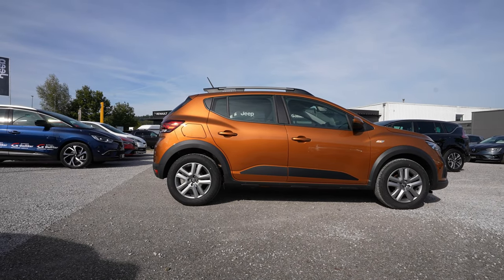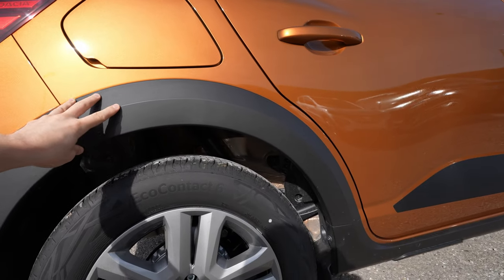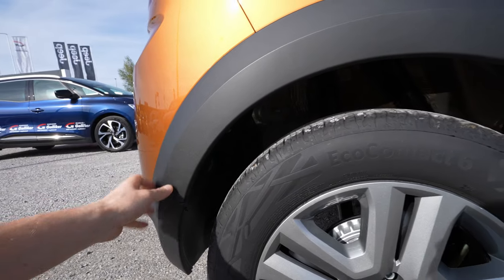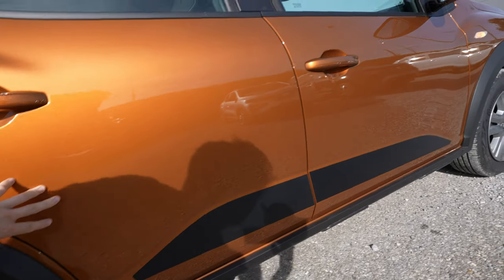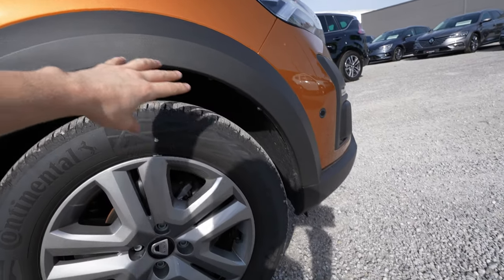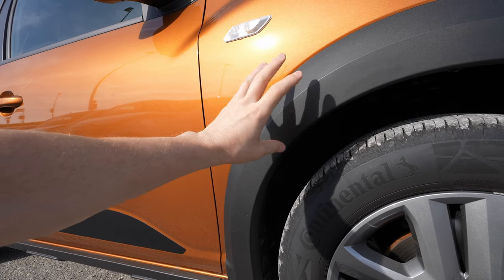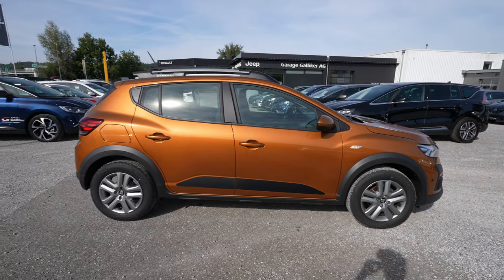I want to talk about the plastic body cladding — I find it super useful. Not only is the car very affordable, but those plastics around the wheels and edges will protect the paint from rust and scratches, making it last longer. If I had to choose between the standard Sandero and the Stepway, I'd definitely go with the Stepway because of that protection.